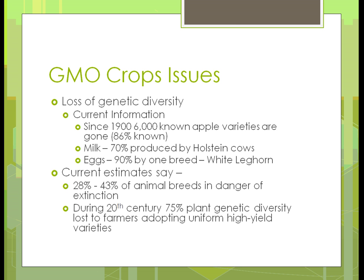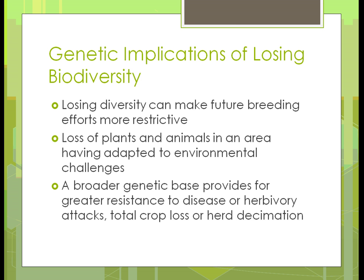During the 20th century, 75% of plant genetic diversity was lost because farmers started adopting uniform high-yield varieties. In other words, they wanted better crops, so they went to hybrids, and 75% of what they had at the beginning of the 20th century wasn't there after the 20th century. When we lose diversity, because you have fewer animals to pick from, future breeding efforts are going to become more restrictive. If you had 10 breeds of a certain animal and now you have three, you aren't going to be able to create as many traits.